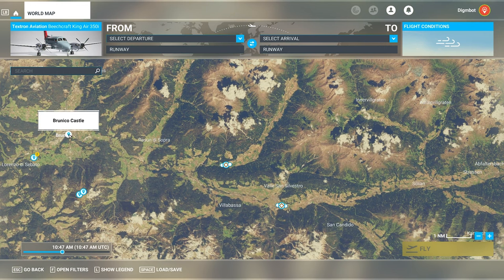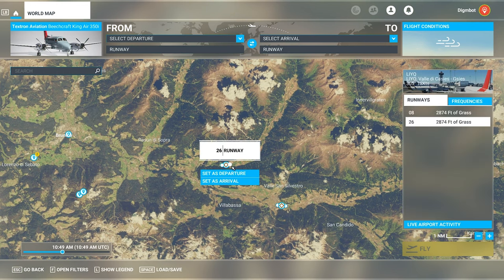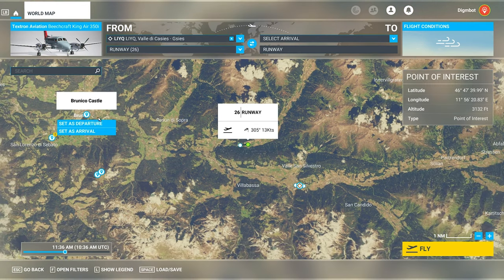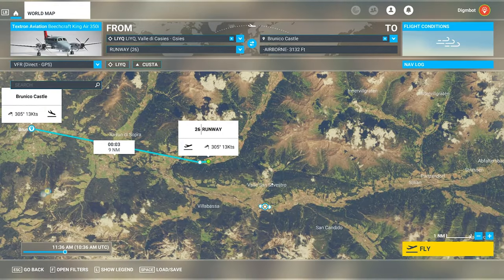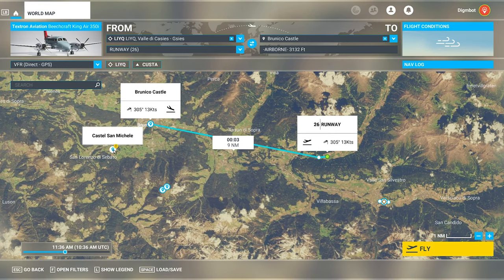I'm going to go ahead and set our departure and arrival just so you guys can have a visual on screen of what I'm doing, but we're really just going to be seeing what we can see. The idea here is to check out Castle San Michele, Brinco Castle, and maybe take a look at the Cindermax and also the Messner Mountain Museum — one of them was opened here at the Corona. So we're going to go ahead and fly and take a look.